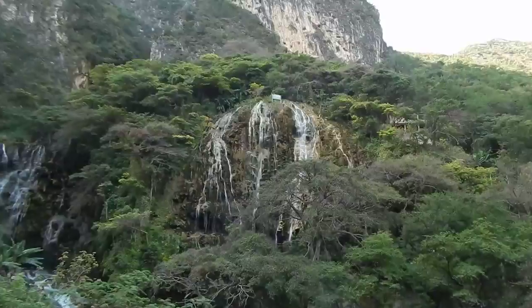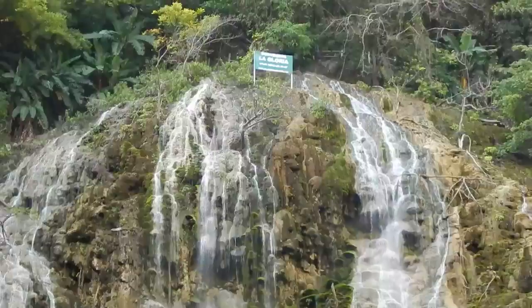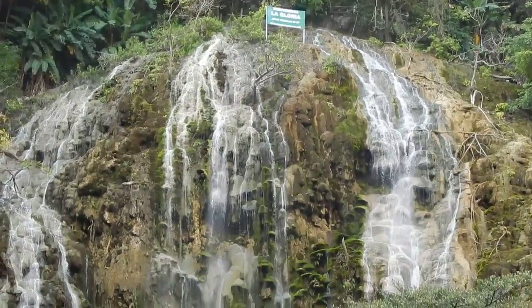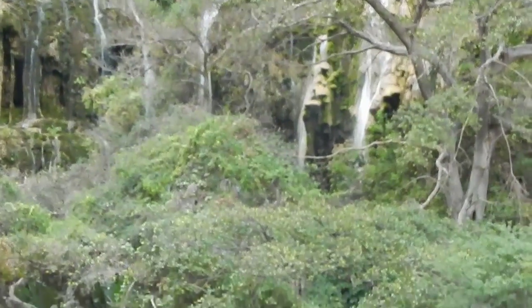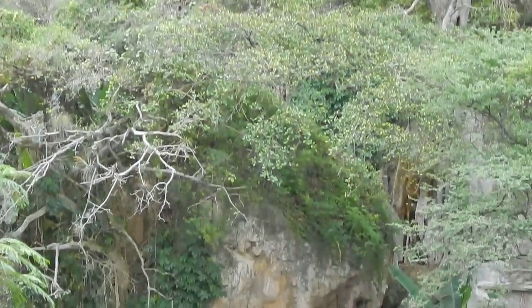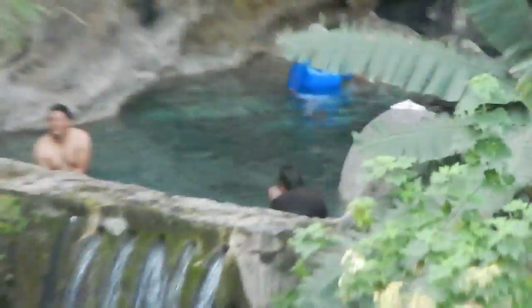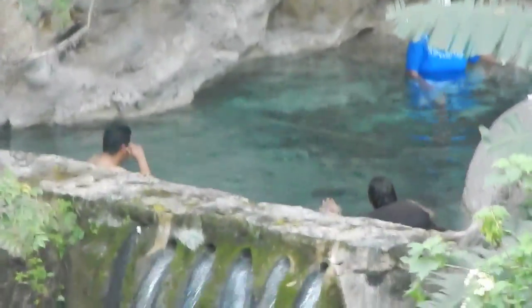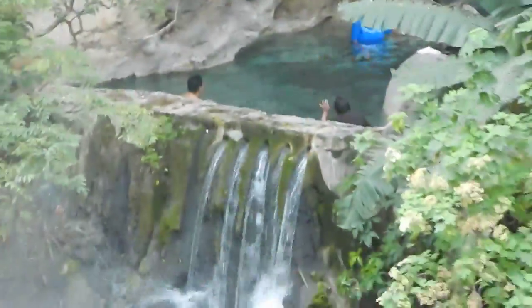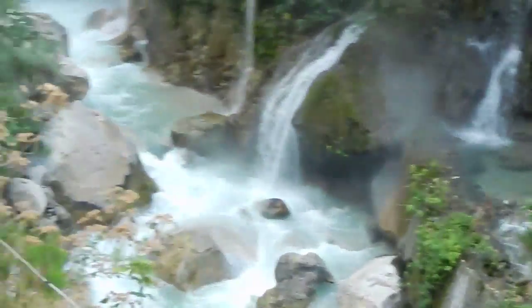This is a waterfall area, and the water goes down and forms these pools. The water is very warm or hot — it's in the 90s, 90 degrees Fahrenheit. They say around 35 or 38 Celsius.